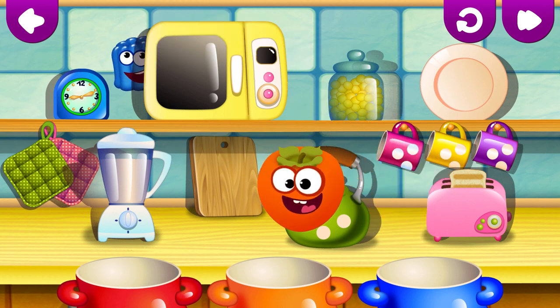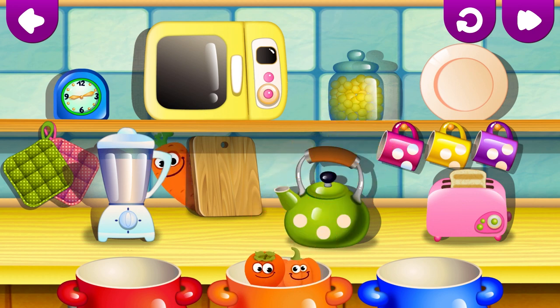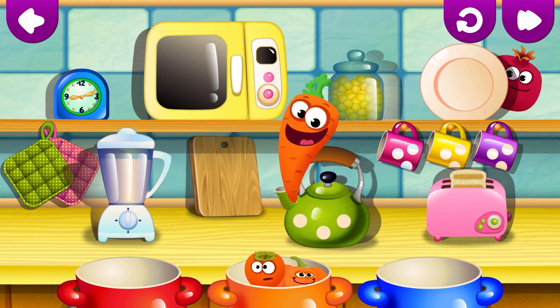Orange persimmon. Correct! Orange pumpkin. Nicely done! Orange carrot. Wonderful!